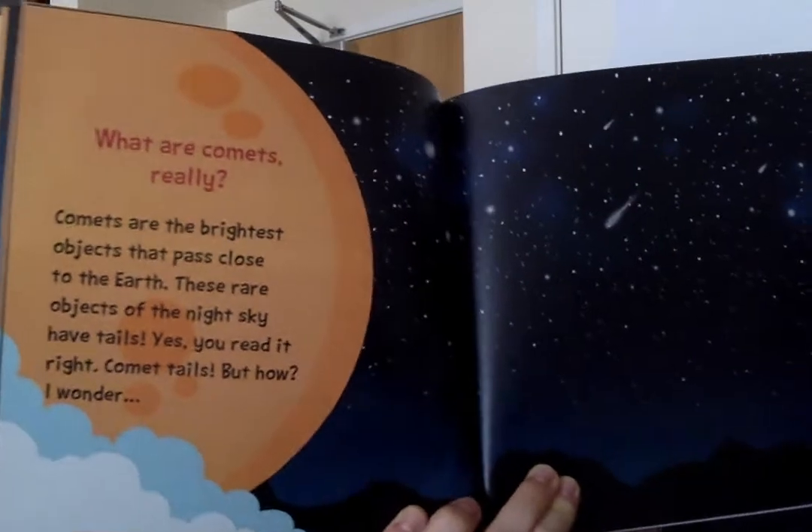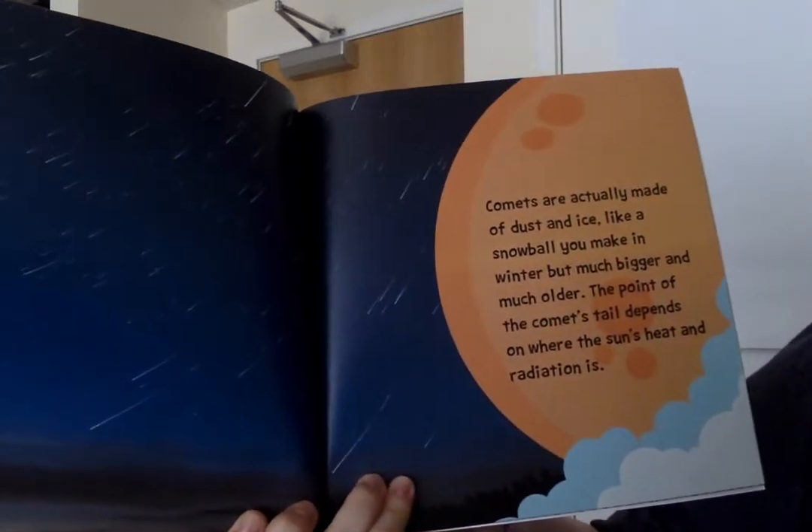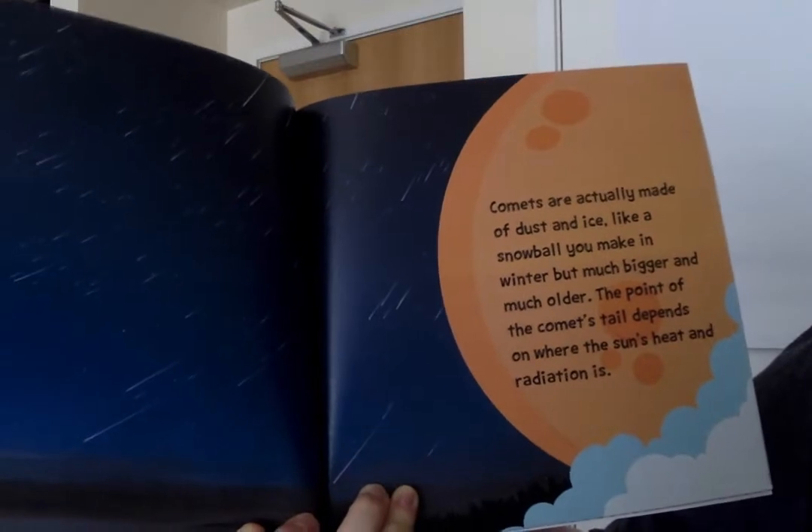But how? I wonder. Comets are actually made of dust and ice, like a snowball you make in winter, but much bigger and much older.